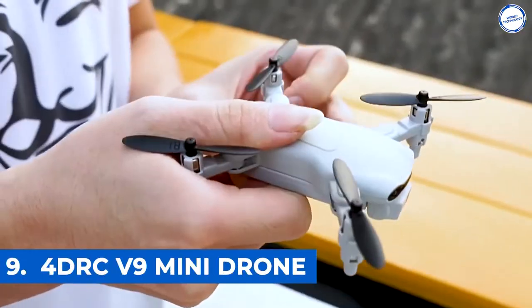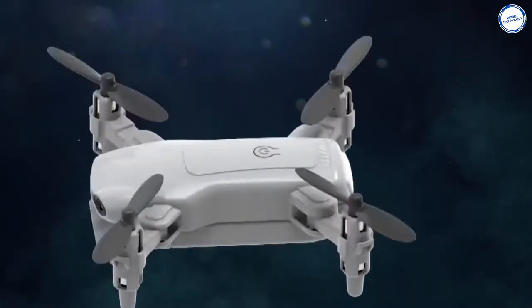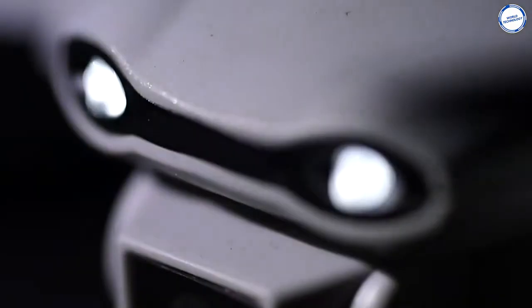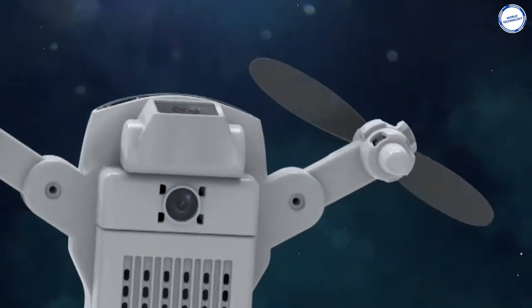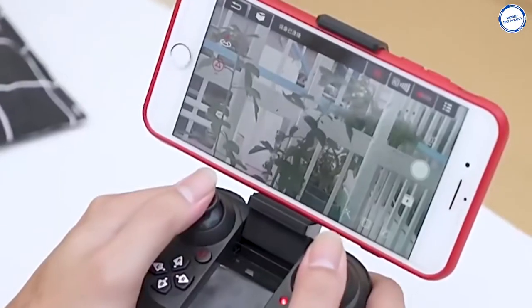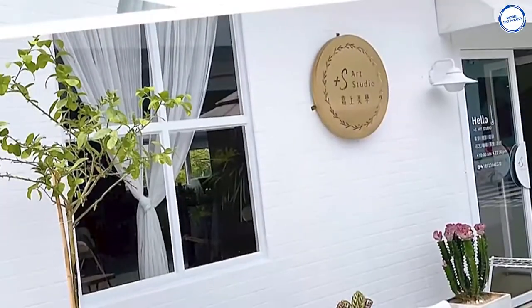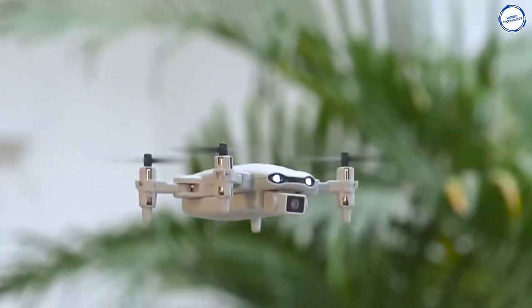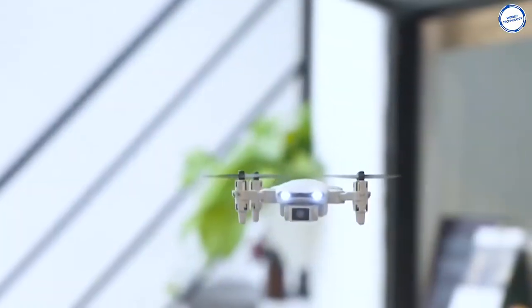Number 9: Ford DRC V9 Mini Drone. The V9 is equipped with a 720p HD Wi-Fi camera to take better aerial photos and videos. With its FPV transmission, you can see the sky from a live video feed through a smartphone app. It is a versatile drone and can perform stunts like 360-degree flip, circle fly, and high-speed rotation. You can also draw a path in your app interface.